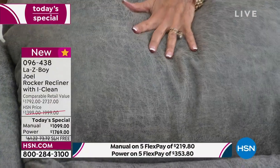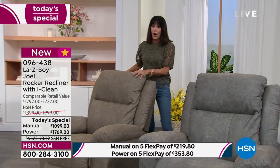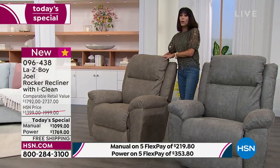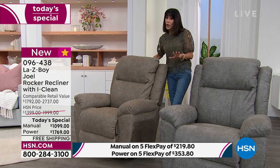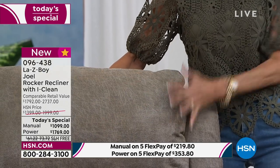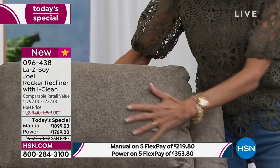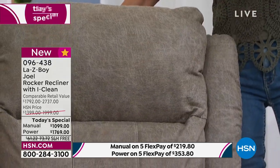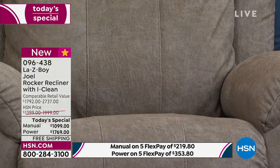We talk about this incredible Tempur-response memory foam — it's not only super comfy, it literally envelops you when you're sitting in the chair. The last color is the gray. I want to point out that the gray very definitely has a green undertone to it — you can actually see it next to my army green top. So you can see the darker green undertones to the chair. Incredible value for everyone — prices are up on the screen.